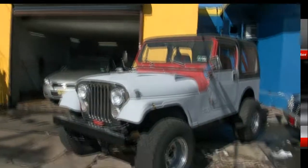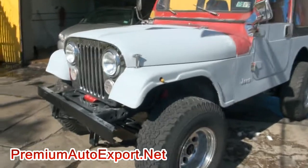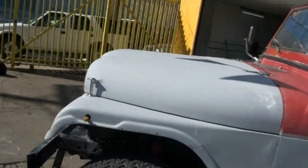Welcome to Premium Auto Export. I want to document this Jeep — it just came in. We're going to be doing a little restoration. The body's in great shape and we are going to paint it a nice bright red. 1986 is the last year of this body style — the CJ7.